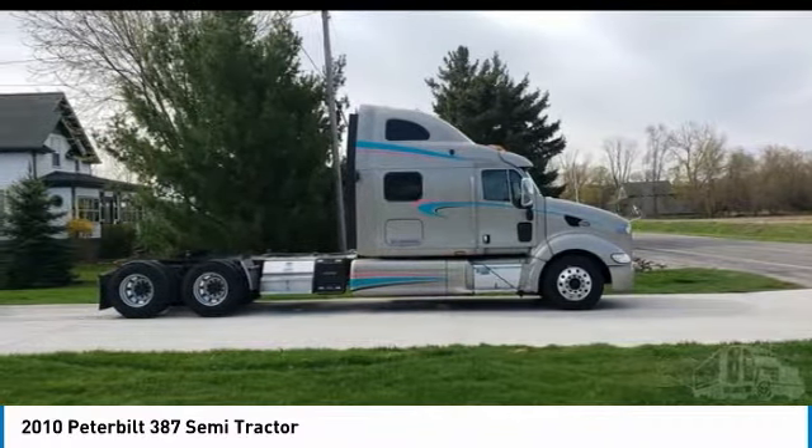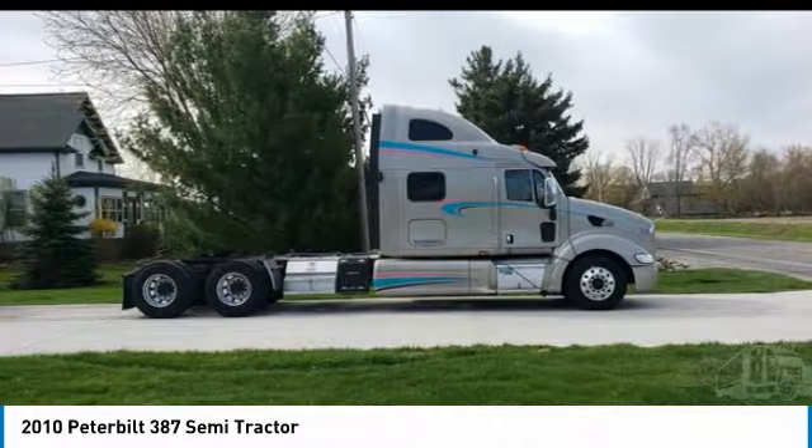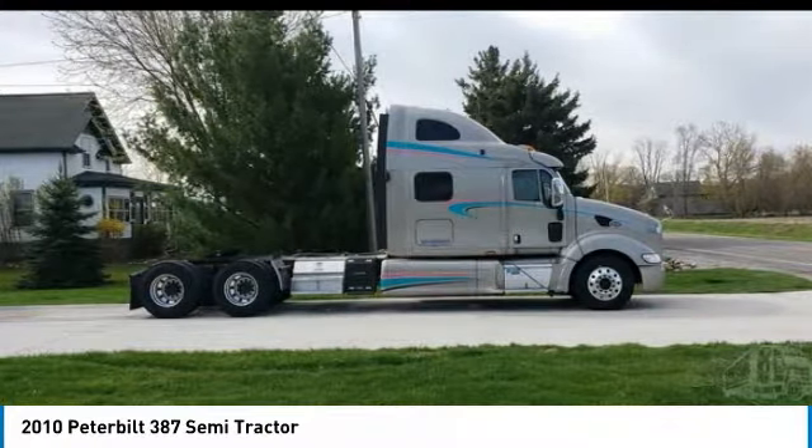Air conditioning in good condition, leather seat upholstery, cabinets, refrigerator, auxiliary power unit, 300-gallon fuel capacity, and a very spacious 76-inch raised roof sleeper for optimal comfort while on the road.